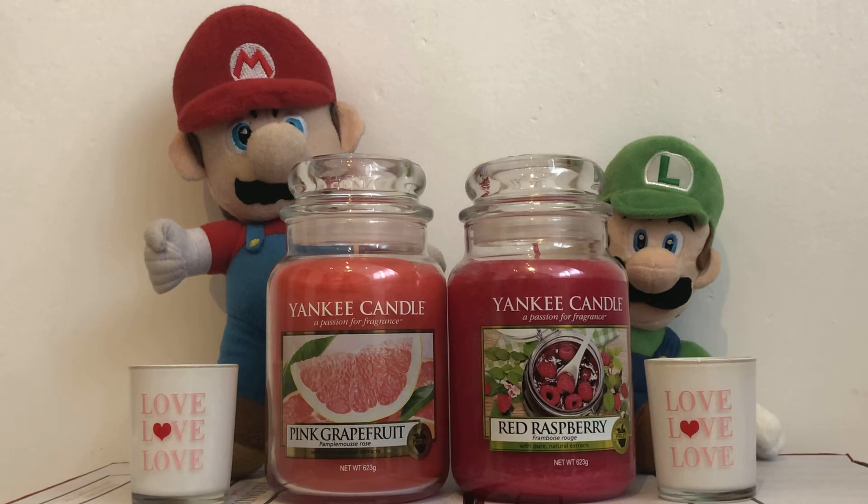Hello YouTubers and Yankee Candle lovers. It's the Yankee Candle Superfans here and we are talking about our favorite Yankee Candles. Today we are doing part 4 of our Valentine's special collection — the Yankee Candle Love is in the Air collection.